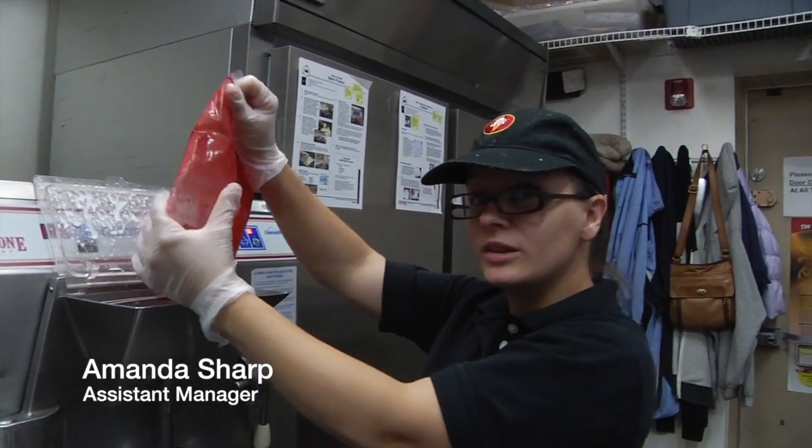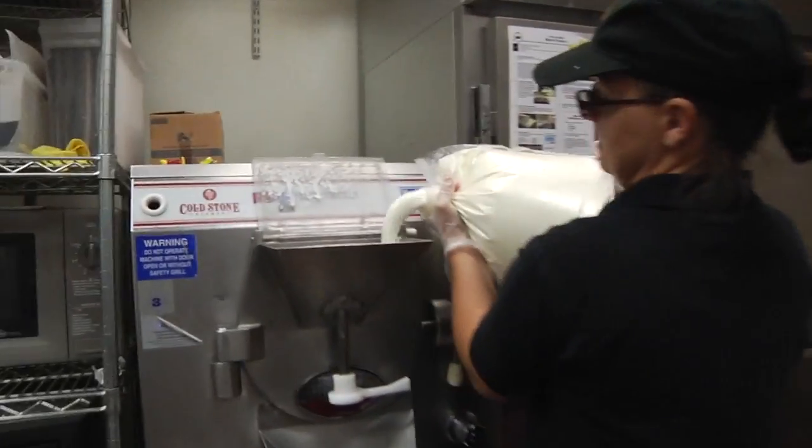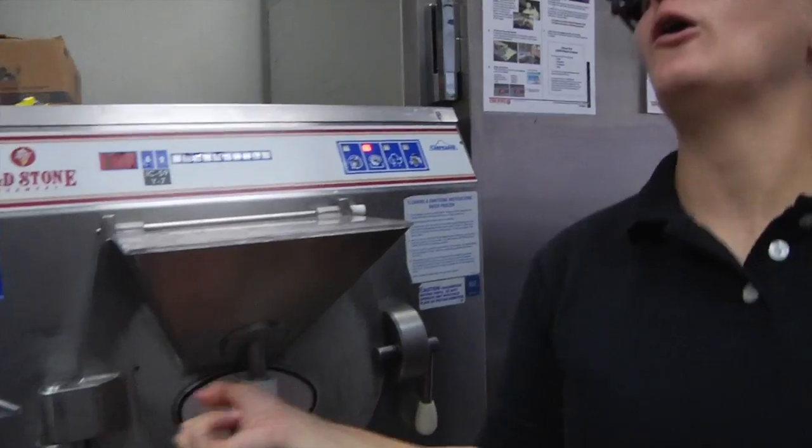Amanda Sharpe starts by squeezing the last drop of strawberry flavor out of the storage bag. Now she pours the vanilla mix into the machine. Open it up.